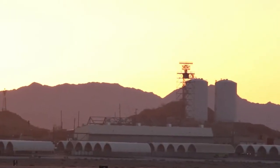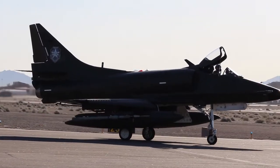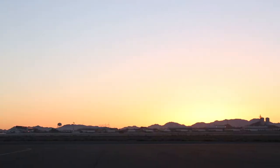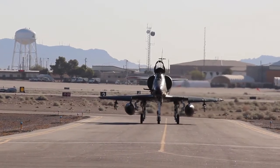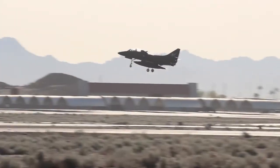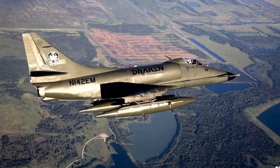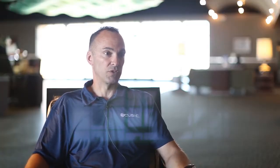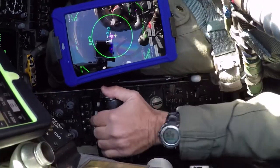In February of 2016, Cubic and Draken International conducted a proof-of-concept live flight test of the Bandit Board at Marine Corps Air Station Yuma. As the USAF Red Flag contracted Red Air, Draken brought unmatched adversary experience to the demonstration. Draken is a unique company — with over 70 tactical fighters, they fly airplanes for the specific purpose of being aggressors for our Air Force, Marine Corps, and Navy. They were operating out of Yuma, so we came and took advantage of the opportunity to do a flight test of the Bandit Board.